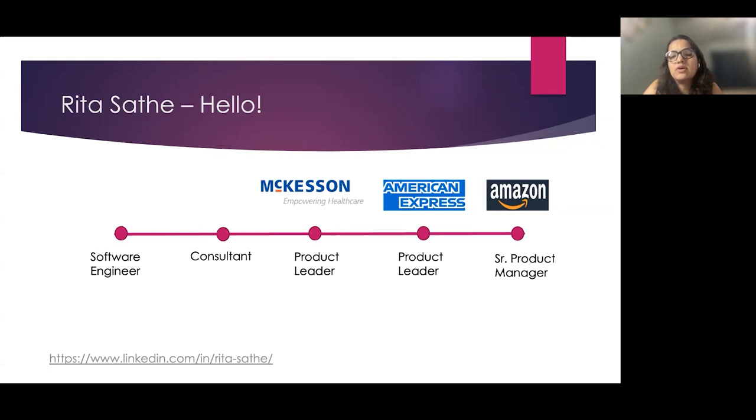Prior to Amazon, I was at American Express, empowering the sales team to help small business and corporate customers with their financial needs and grow their business. At McKesson, I used to help our customer service team help patients get on therapy as soon as possible. I started my journey as a software engineer, and my passion to solve customer problems has led me into this successful product management journey.